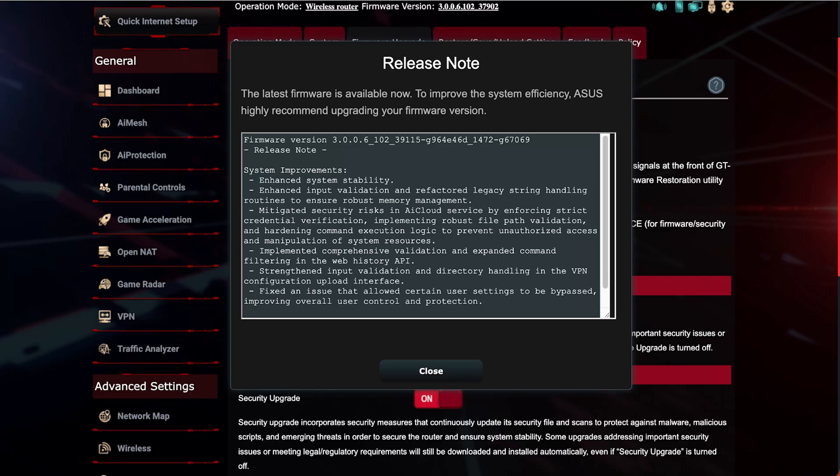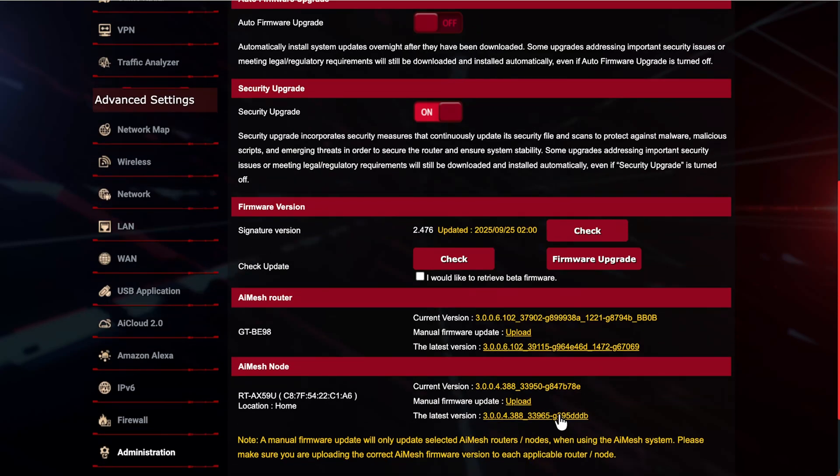Lastly for the BE98, settings integrity is strengthened by fixing a path that could bypass certain user options. Backend enforcement now matches what you've set in the UI — your app or web interface. Controls like parental filters, WAN blocks, or admin policies can no longer be silently ignored. Overall this update is about strengthening security and adding stability, which is why I always recommend ASUS routers — they're consistently building on security and reliability as we rely more on Wi-Fi and internet daily.